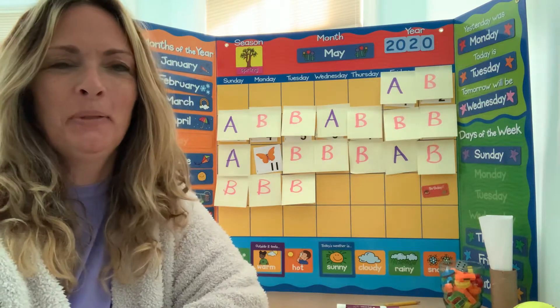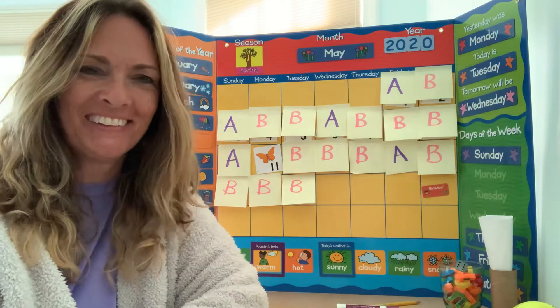Hello my littles! How is everybody out there in little land? So happy to see you.